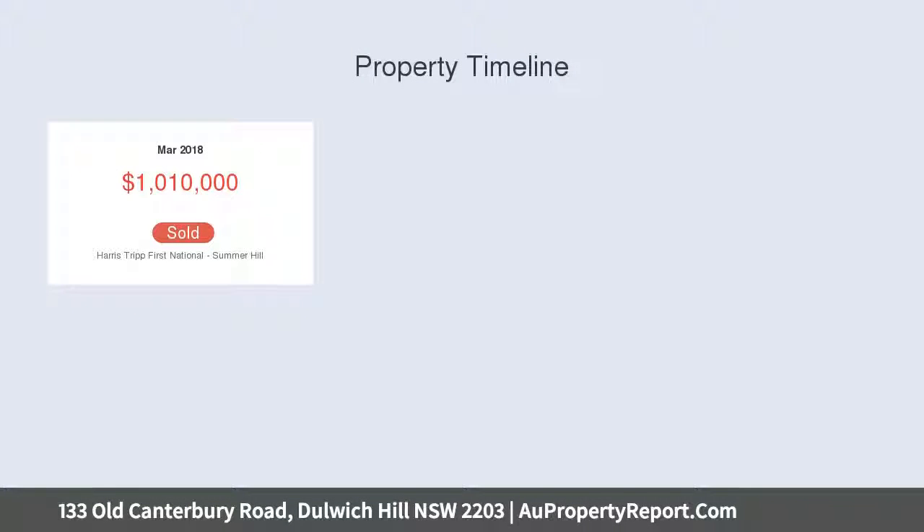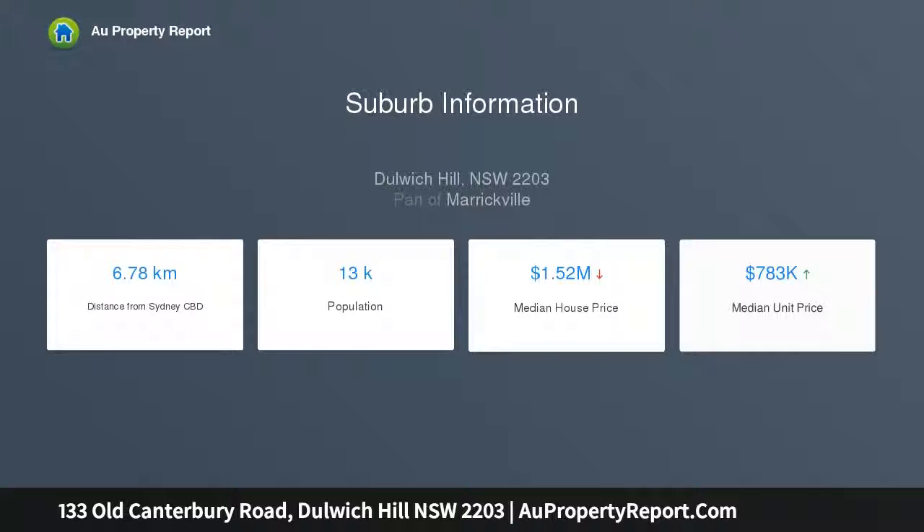No expense has been spared to showcase an impeccable lifestyle property and to provide a peaceful oasis in a premier location close to Summer Hill Village and Train Station. The light rail stop is just down the road.